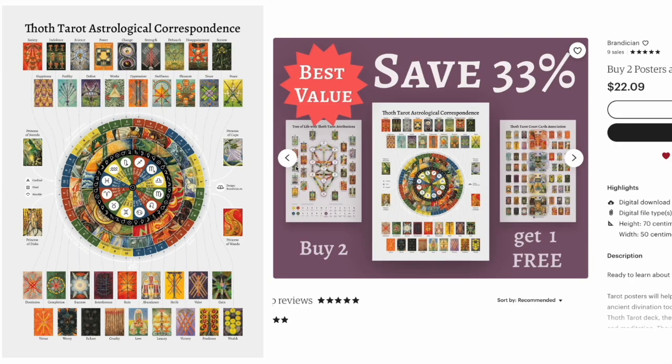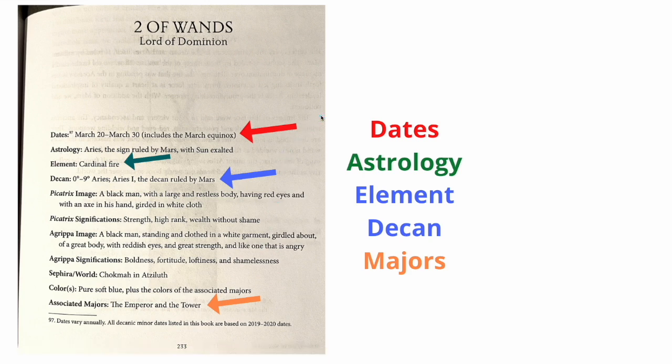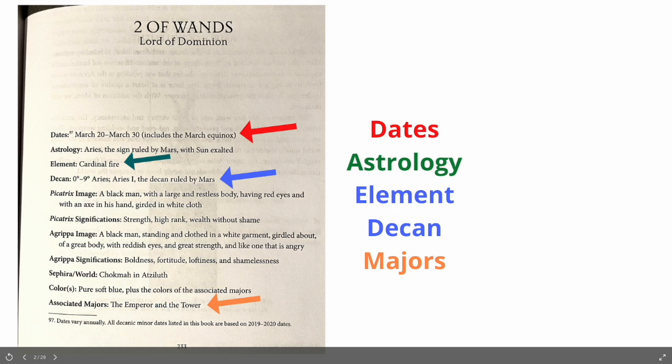So there you go — that is the presentation. Now when you open up Tarot Deciphered and go to a minor — say, the Two of Wands, 'Dominion' — you now know what they're talking about when they say dates. You now know the astrology section. You now know the element: Cardinal Fire. You now know the Deccan. And you know there are associated majors with every minor card.